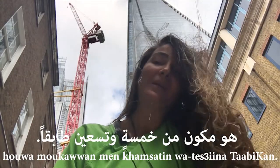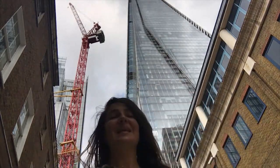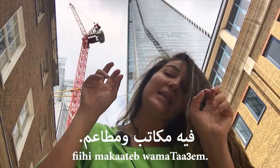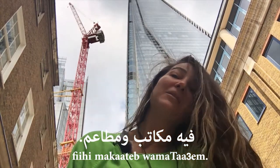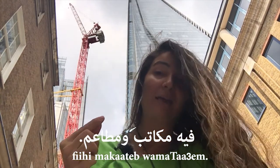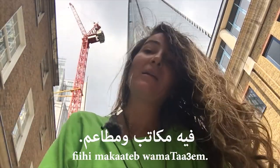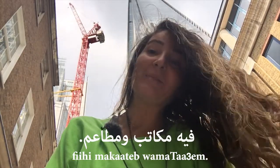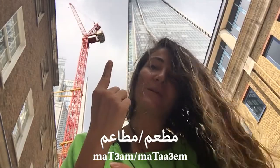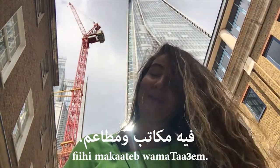Let's say it has offices and restaurants — feehi, which literally means 'in it', which means 'it has'. Feehi makatib — makatib is offices (one office is maktab). Feehi makatib wa mata'im — mata'am is one restaurant, mata'im is restaurants. So: feehi makatib wa mata'im — it has offices and restaurants.